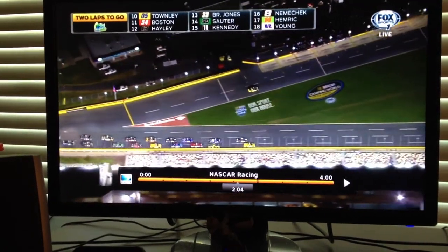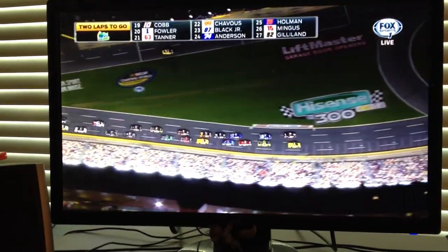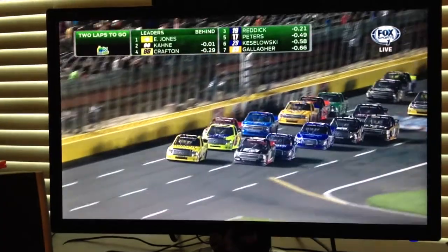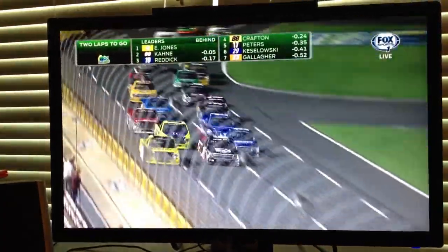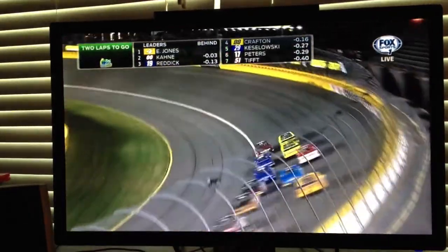Outside lane for Eric Jones. That's Casey Kane to the inside. Green-white checker at Charlotte Motor Speedway. Here comes Reddick — he's got a good run going. He's got to jump to the inside. Casey Kane denies him. Eric Jones can't get away side-by-side as they go down to turn one.